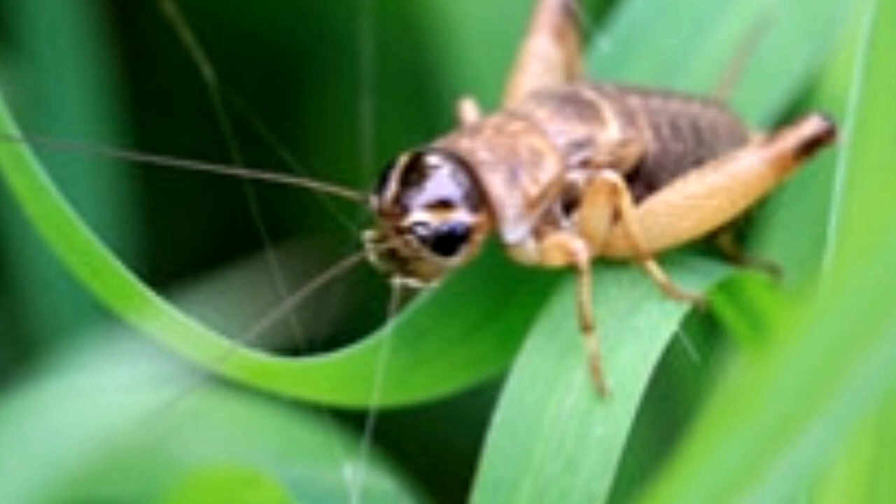Crickets can be fed bananas, grapes, and also vegetables like lettuce, potatoes, and tomatoes. A cost-effective and good feeding food is poultry mash. If you would like to provide your crickets with additional nutrition, food supplements like alfalfa, calcium supplements, and raw vegetable scraps can also be added.